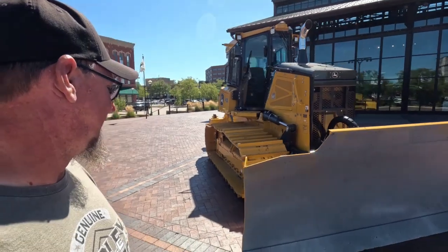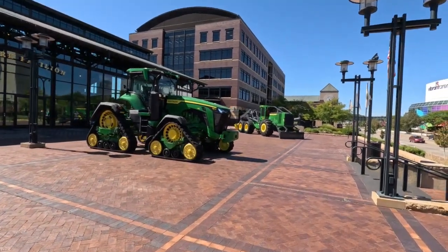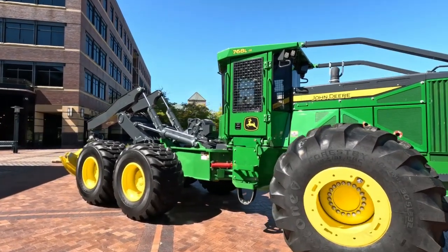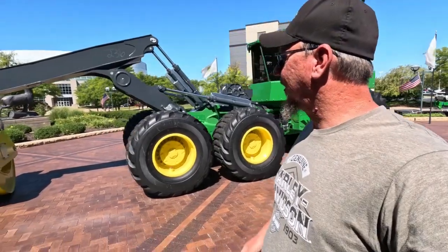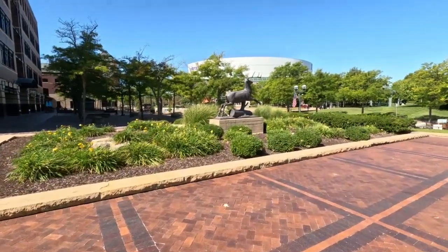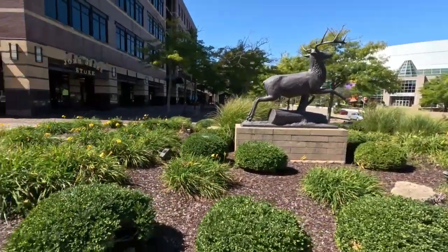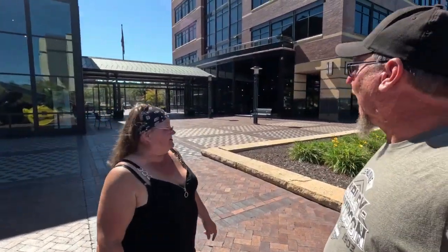I need one of these. Look at that beauty. I bet you that can move some serious logs there. Look at this — they even got a little statue over here. Right there's the John Deere store and then there's Johnny's Steakhouse down there. Maybe we'll go there for lunch. And what better place to get a John Deere t-shirt than at the John Deere Museum?